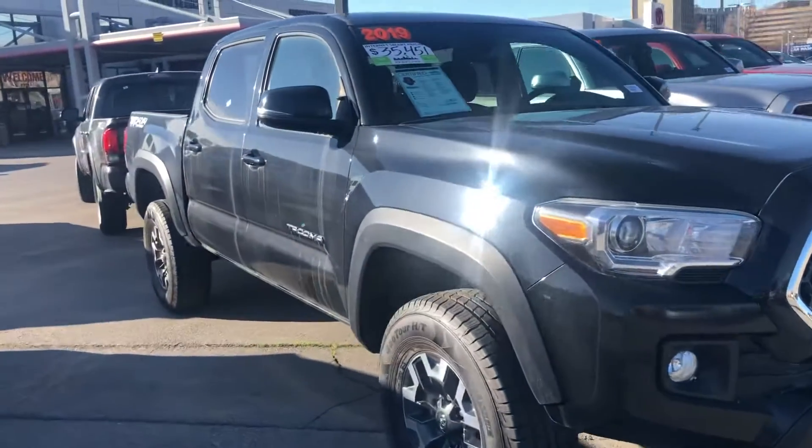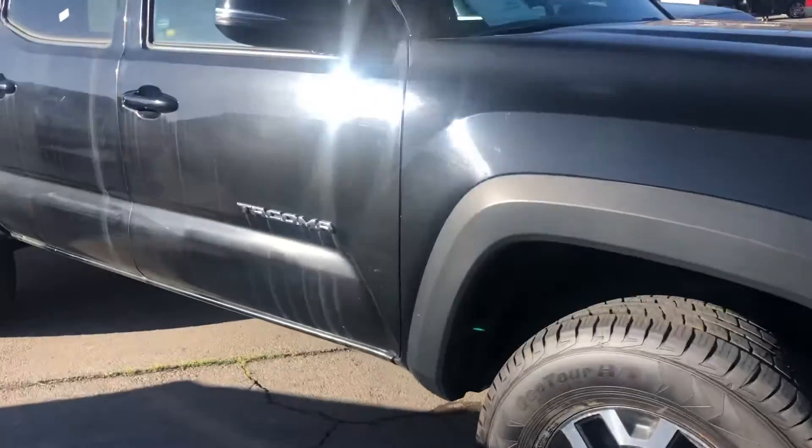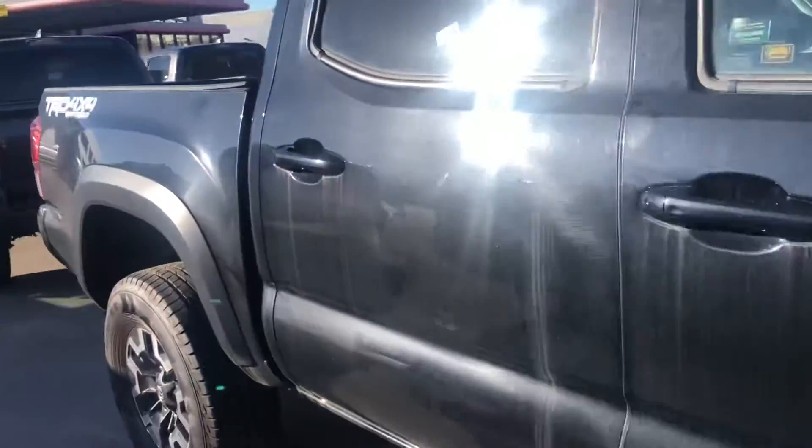Hello, this is Sam here from Mark Miller Toyota. Right here I have for you our 2019 Toyota Tacoma TRD Off-Road in the color black.